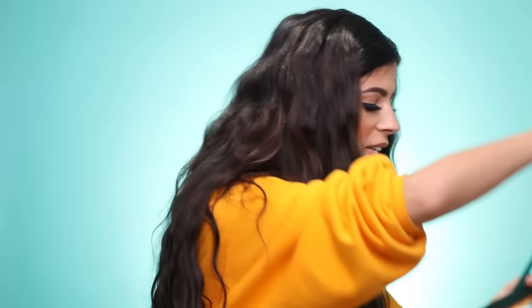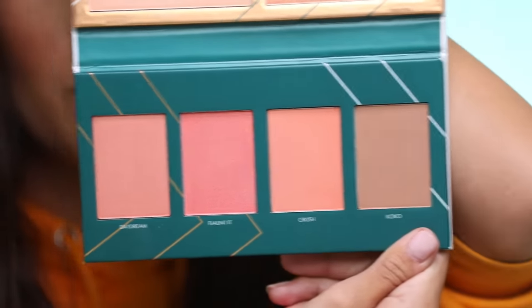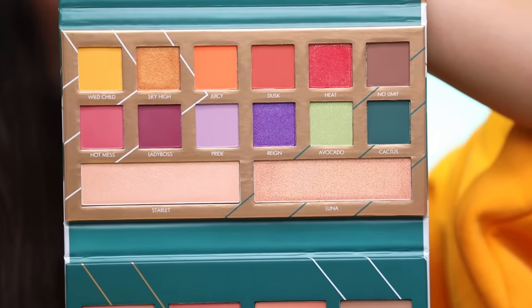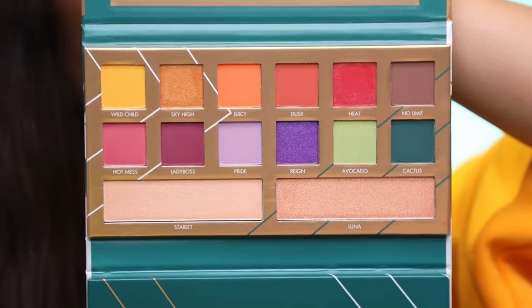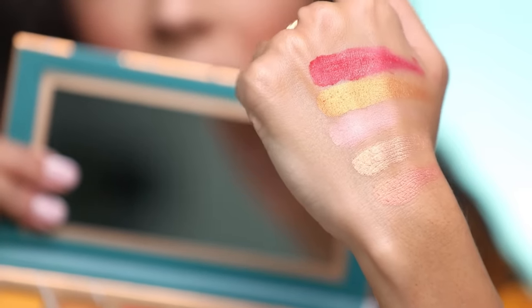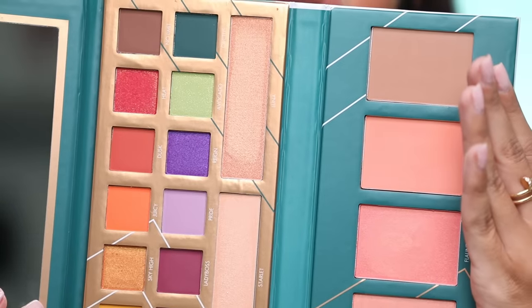This next box is from BH Cosmetics — this is Tina Young's collaboration. I love you girl, congrats! So here's the back side of her palette, and it unfolds into two palettes — the first one is a blush palette, and the second one has eyeshadows and highlighters. They look really gorgeous. I swatched some of the highlighters, eyeshadows, and blushes and they feel really creamy. Congrats girl, I can't wait to use it.